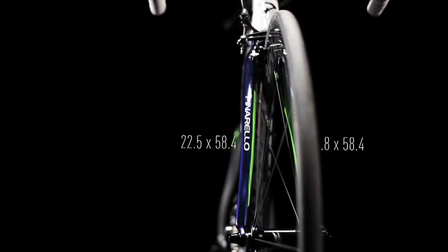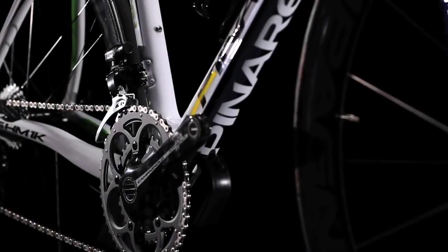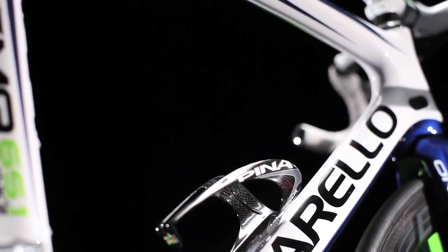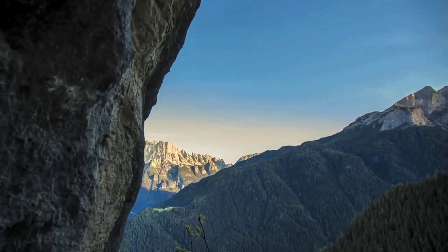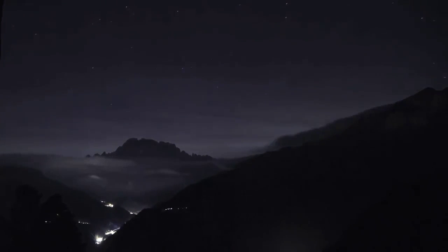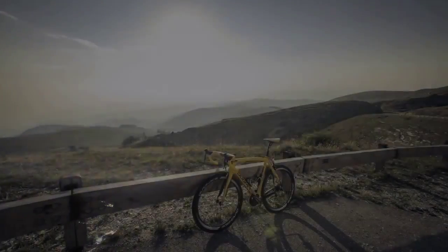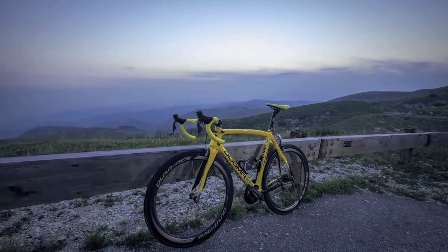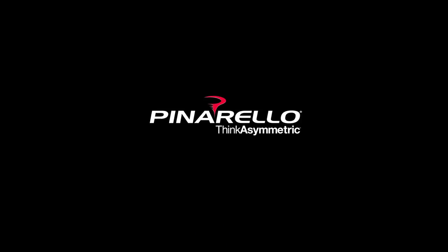The right fork blade is significantly sturdier than the left one, with a more angular form. There is deep ribbing on the right-hand side only, from the bottom bracket almost up to the head tube. This is the new Dogma 65.1 Think — Pinarello. Think asymmetric.